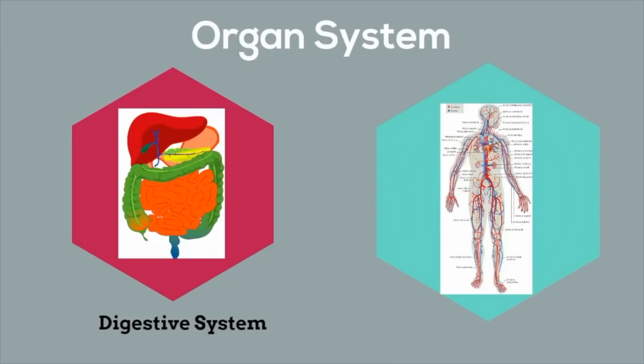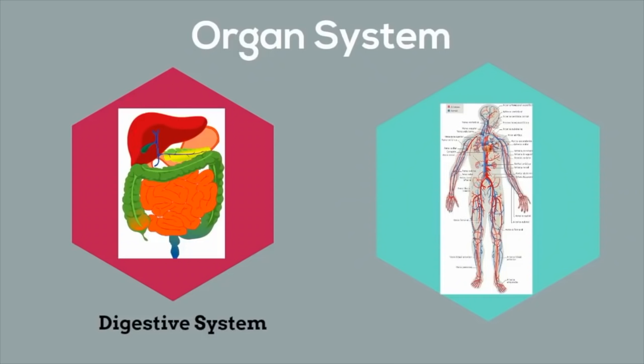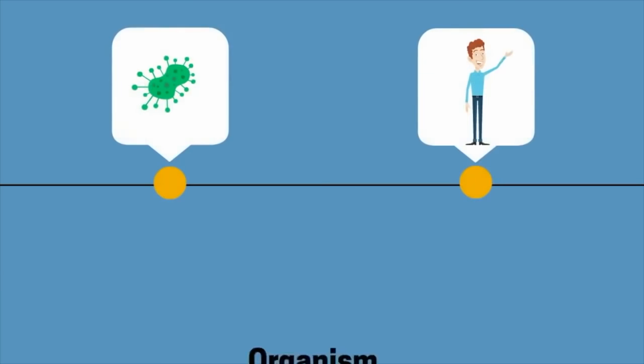An organ system is a group of organs that work together to perform bodily functions. For example, the cardiovascular system uses the heart, veins, arteries, and blood to transport oxygen throughout your body. Then all these organ systems work together to create an organism — a self-contained individual.